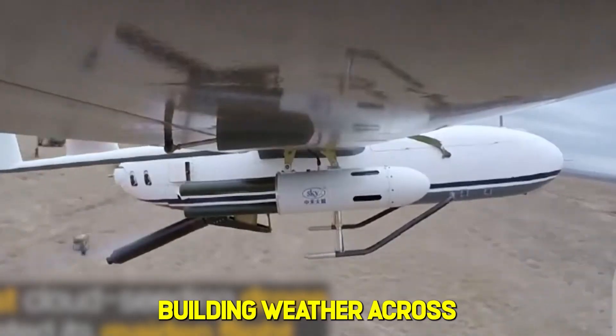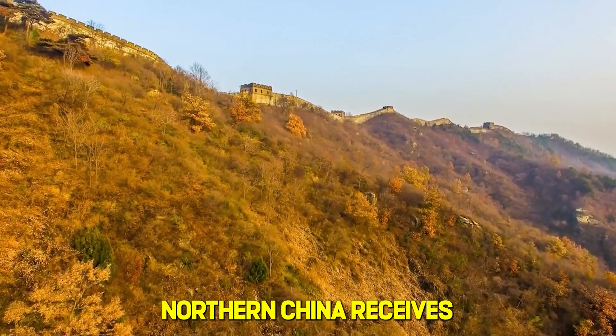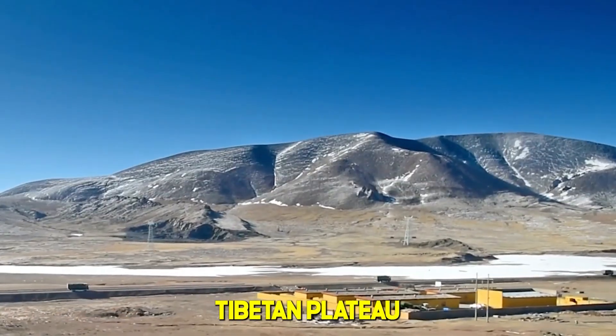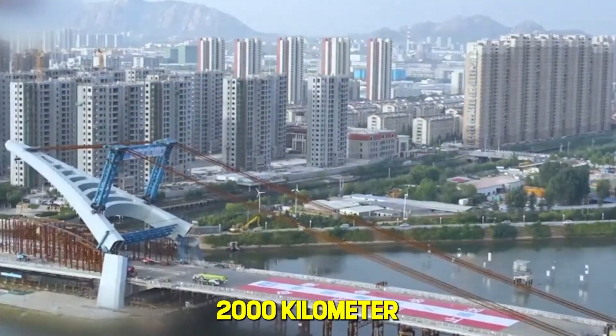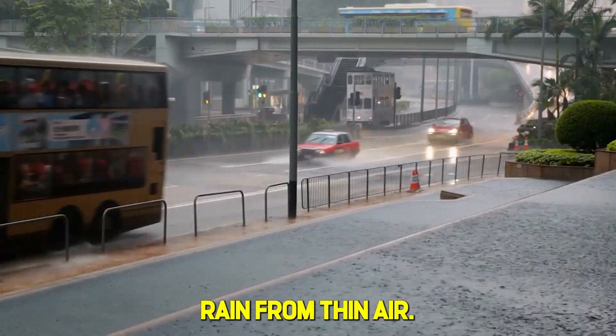China's rain-making wall is building weather across 2,000 km of desert. Northern China receives almost no rainfall, but across the Tibetan Plateau, they are building a 2,000-kilometer chain of metal towers that literally manufactures rain from thin air.